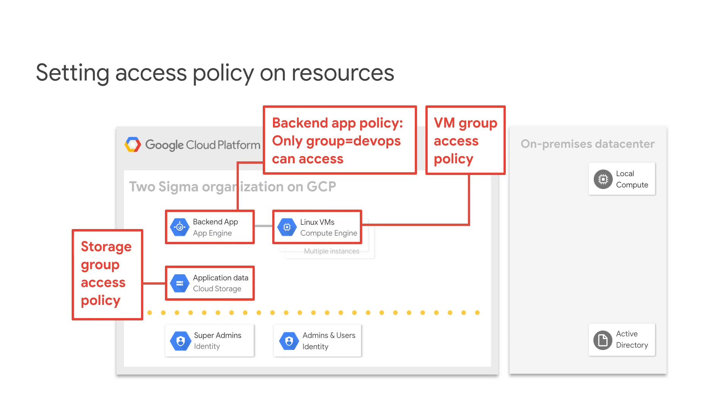Securing those cloud assets requires good policies. In this case, we'll use identity and access management policies to restrict who can access storage buckets, compute instances, and both front and back-end applications, even before we create any substantive content.